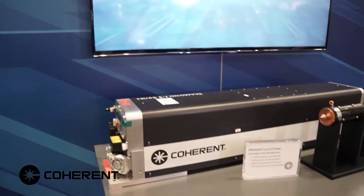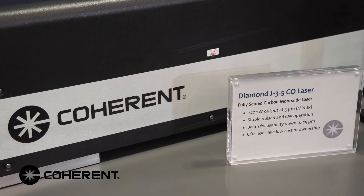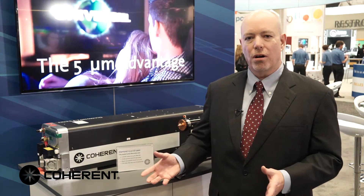The laser we're presenting here at Photonics West is a J3-based CO laser — again, carbon monoxide. It's based on our already popular J3 CO2 platform. In fact, the CO laser shares about 85% of the hardware with the CO2 laser, which gives it built-in reliability, having hundreds of CO2 lasers already in the field. So you have built-in reliability based on the common platform between CO2 and CO right from the start.